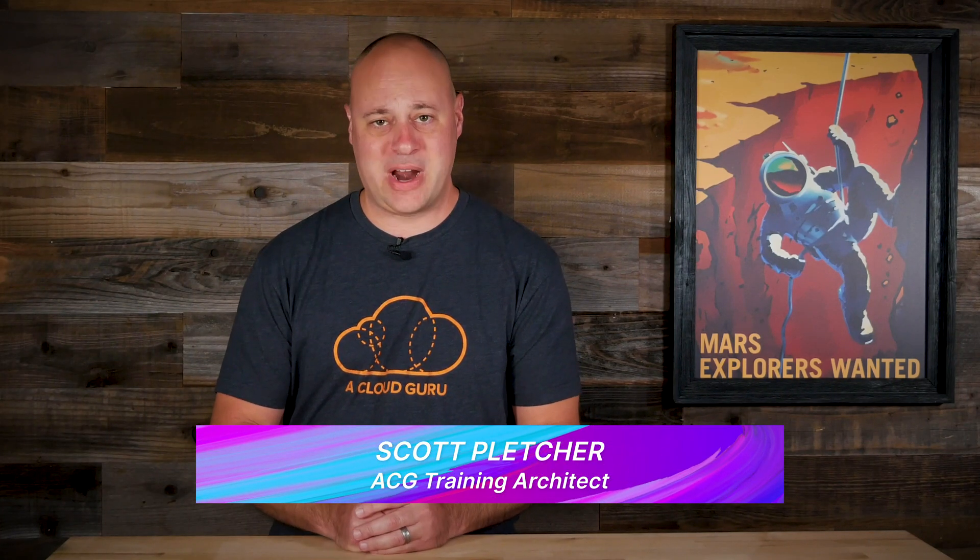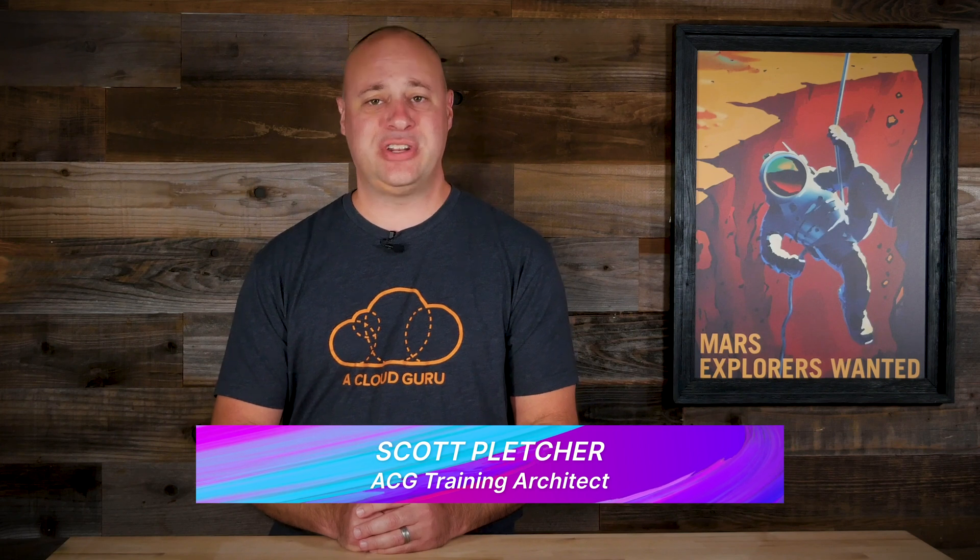Hello, cloud gurus. How y'all doing? Scott Fletcher here with another round of AWS news goodness. This week Redshift gets some tasty new features, CloudWatch proves sharing is caring, and your CloudFront distribution might now be 24% better. Plus we reveal the Guru of the Week right here on AWS This Week.